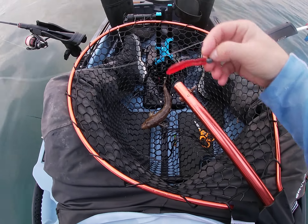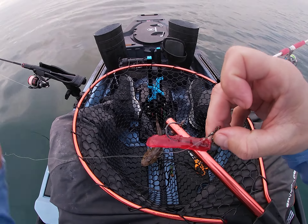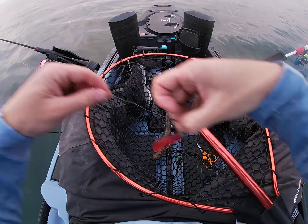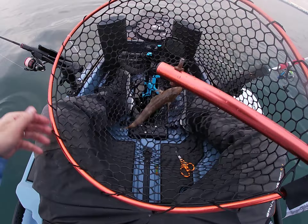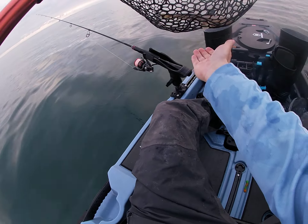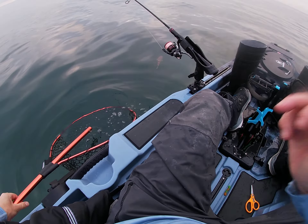Tiny flathead, but look — took the red snake, Snake's alive. Only a baby, but it's a fish on the snake and I'll put him back. There you go. Bye.